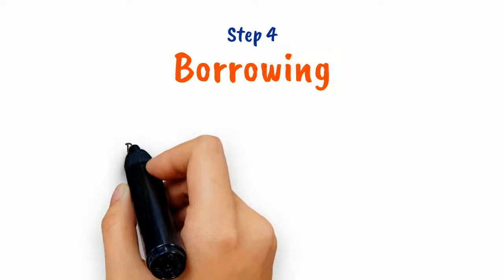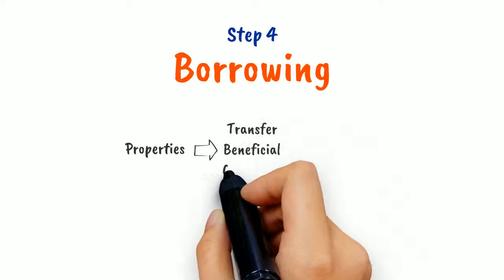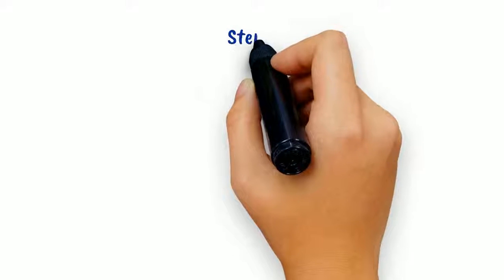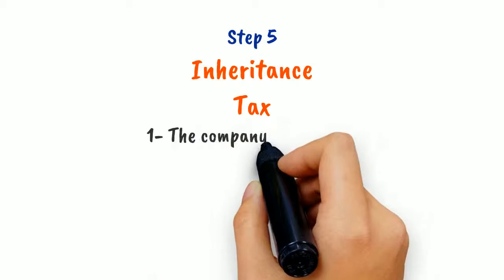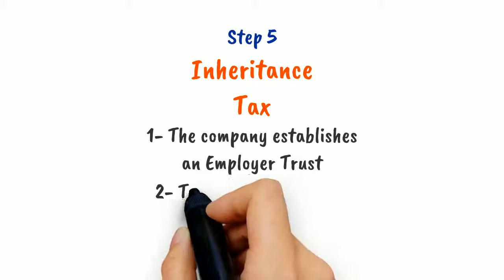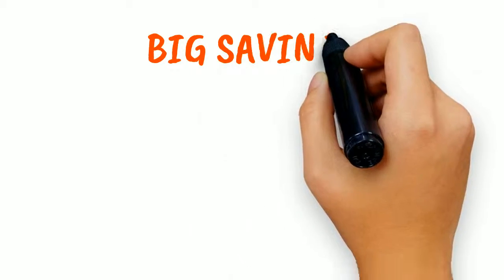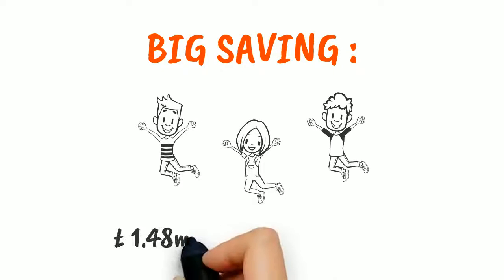Step 4: For his borrowing, we suggest he transfer the beneficial ownership of the properties only to the company. Step 5: With the inheritance tax, we'd suggest to establish an employer trust so he can transfer his shares in the company to it, thus saving £1.48 million of inheritance tax.